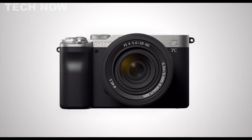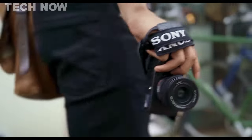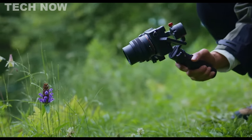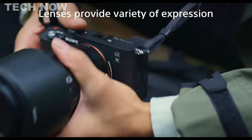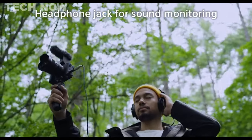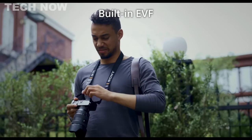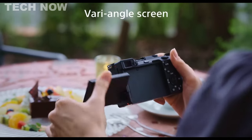The Sony Alpha 7c stands as a prime contender for the finest full-frame travel camera, uniting compactness and potency within Sony's esteemed Alpha series. This mini interchangeable lens camera extends Sony's legacy of stellar performance. Central to any camera is image quality, and the Alpha 7c exceeds expectations. Armed with a 24.2-megapixel full-frame Exmor R back-illuminated CMOS sensor and BIONZ X processor, it offers up to 15 stops of dynamic range. Though its sensor resolution may be deemed modest for full-frame, the 24.2 megapixels satisfy most photography needs. Ample light capture by the full-frame sensor yields minimal noise even at high ISO levels.